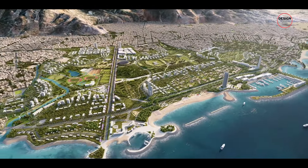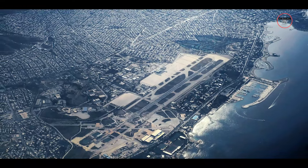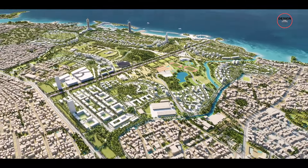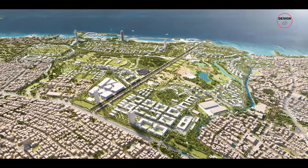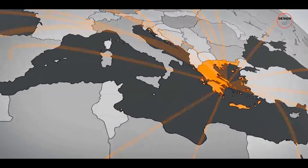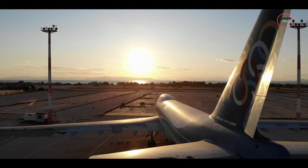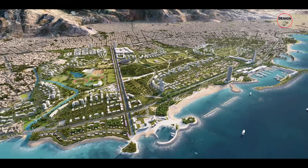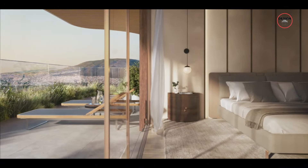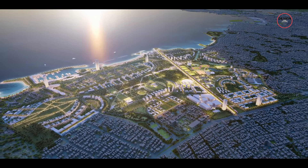A mini Dubai is coming soon to Greece. Believe it or not, the former Hellenikon International Airport in Athens is getting a major makeover. They are turning it into something called Hellenikon Metropolitan Park, which is basically going to be a hub for the rich. Right now, it is one of the biggest projects in Europe, transforming an old, closed-down airport into a fancy seaside spot. But if you think cool buildings and luxury homes are the only special things about it, you couldn't be more wrong. This place has features that will make you gasp.